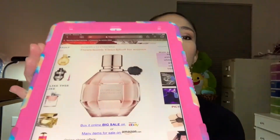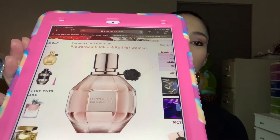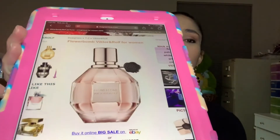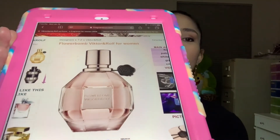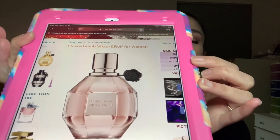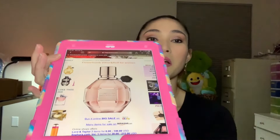I don't have the actual bottles but I can pull up what they look like on my tablet. So this is the original Flowerbomb by Viktor & Rolf — the bottle looks like a grenade, kind of like a crystal grenade, with a black flower pin to signify the bomb.